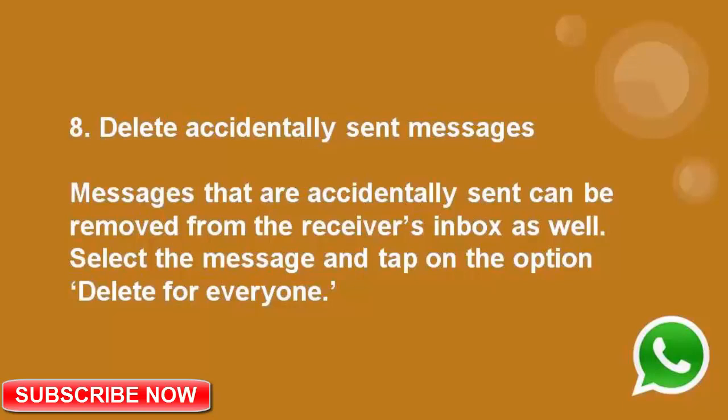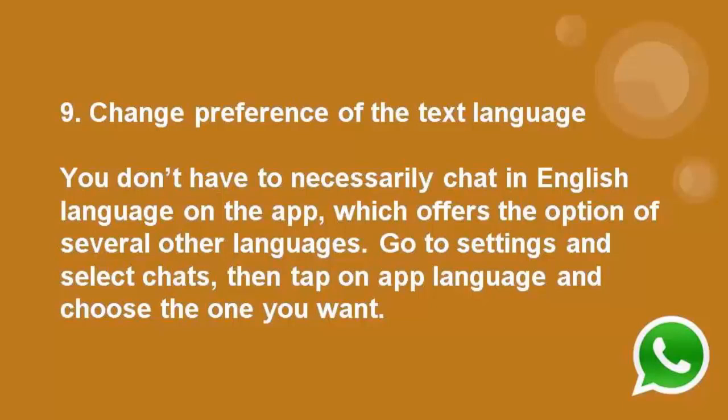Number 8: Delete accidentally sent messages. Messages that are accidentally sent can be removed from the receiver's inbox as well. Select the message and tap on the option delete for everyone.